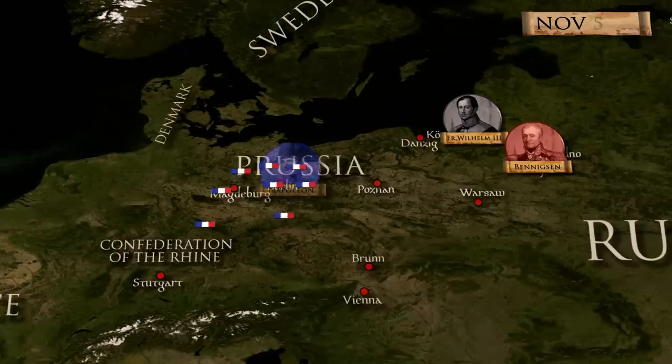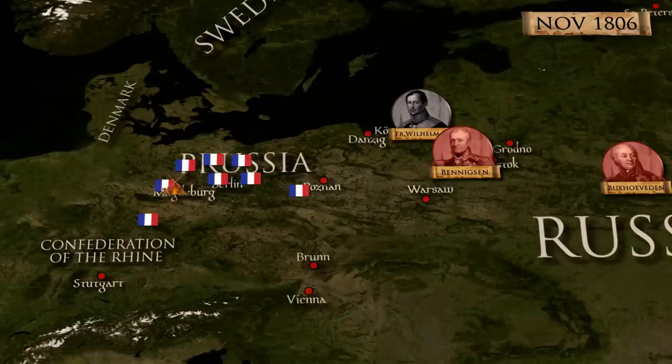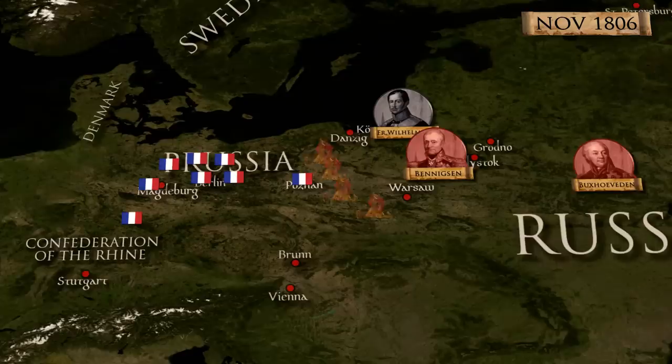So, in early November, he sent the corps of Marshal Davout across the Oder River to prevent the Russians from setting their defensive line there. Fortunately for the French, the main Prussian bastion of Magdeburg fell on November 8th, and on the next day Davout entered Poznan, which triggered a patriotic Polish uprising.